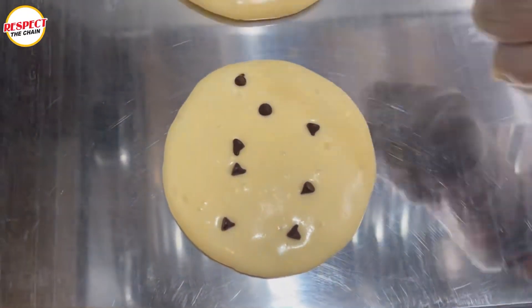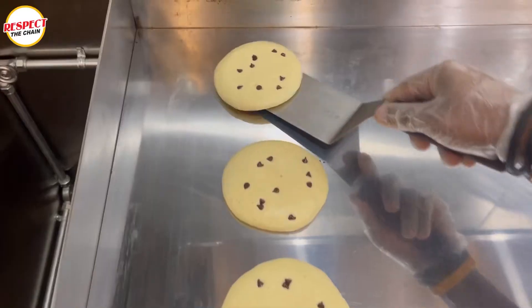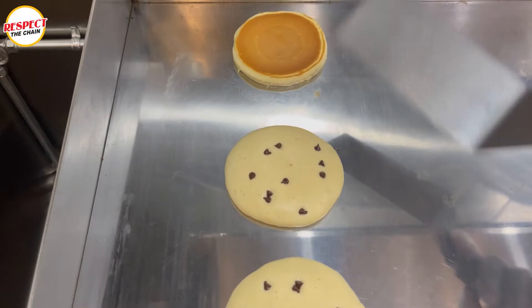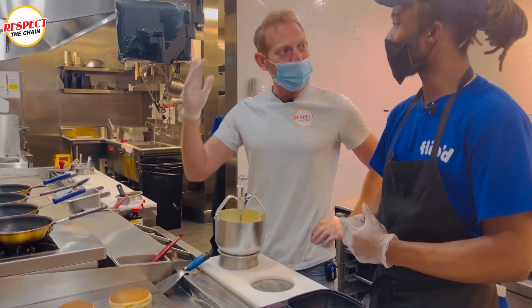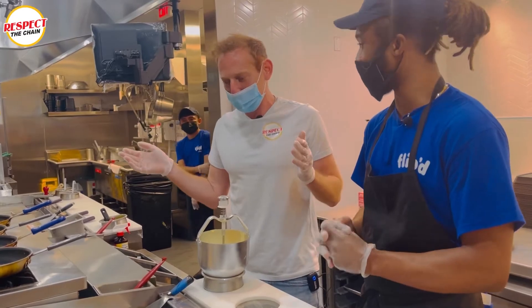Are you thinking to yourself, when do I flip the pancakes? It's all about the pancake bubbles. Once you see those pancake bubbles, it is time to flip. I'm flipping out over here — I'm flipping out! Good bye IHOP.